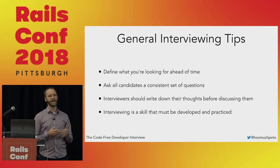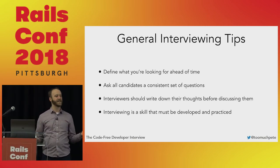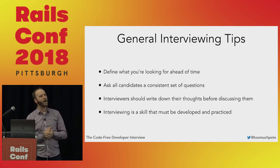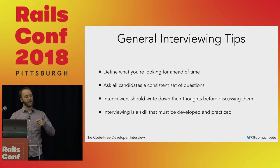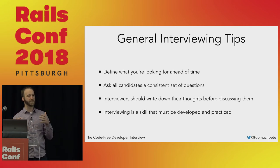After interviewers have had their session with the candidate, just have them go back to their desk and write down what they think. The reason is that once you get in the debrief room, if you haven't written anything down and the first person starts talking — say they didn't think the candidate was very strong technically — even if you previously thought they were strong, your opinion starts to shift. But if you've written down 'I think they're pretty good,' you still have points to make: 'I thought they were actually better than you thought because of X, Y, and Z.' That helps you get everybody's real perspective without the biasing that happens from listening to somebody else talk first.